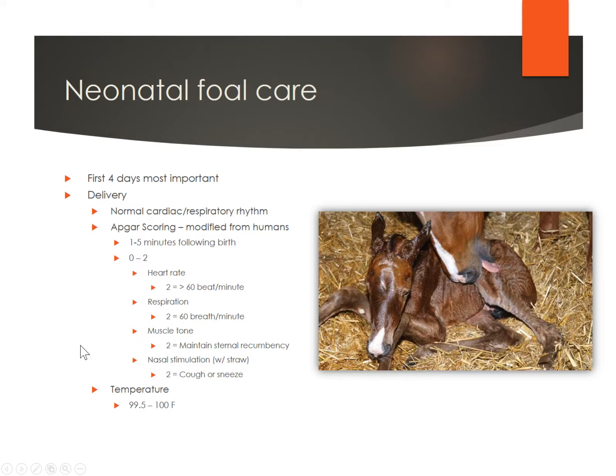When the foal is first born, those first few days are really what's very important. When it's first delivered, you want to make sure that the foal has a normal cardiac and respiratory rhythm. There is an APCR scoring system that's been modified from that of humans. It's a good idea if you're around when that foal is first born to check its heart rate, respiration rate, and muscle tone, and also nasal stimulation. The scale runs from zero to two. The heart rate at a two is greater than 60 beats per minute.